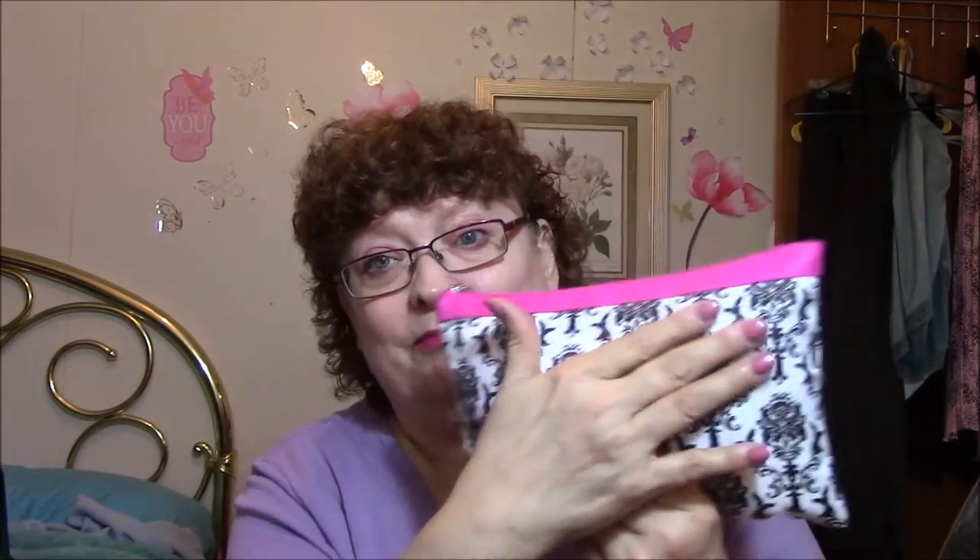I wanted to show you what I got. First thing is in this makeup bag, and this is an awesome makeup bag — it's very thick and it's just really a nice one. I think it's the nicest makeup bag I have. I am going to go through everything that's in there, swatch everything for you, and show you everything that I got from my dear friend Amanda. She was decluttering again and she gave me first pick on an eyeshadow palette.